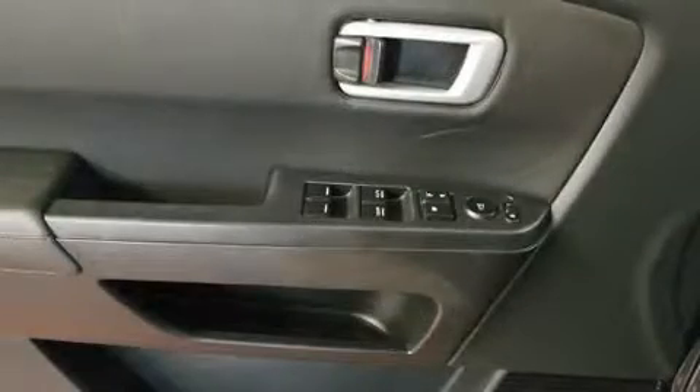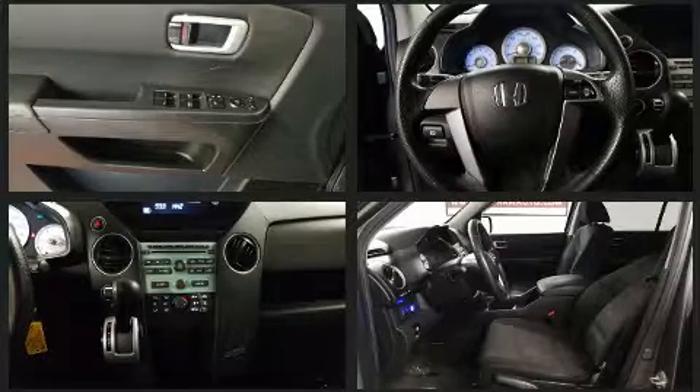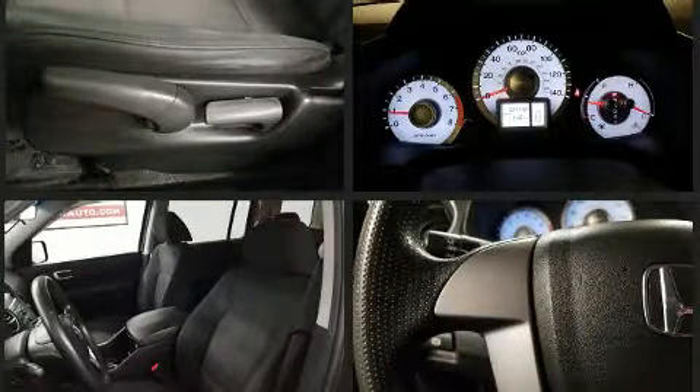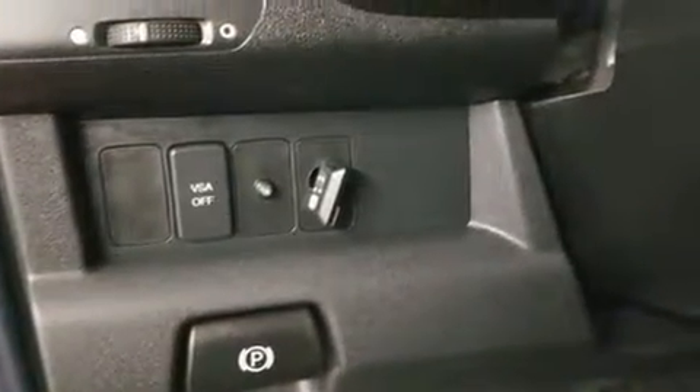Safety equipment has been integrated throughout, including head curtain airbags, anti-whiplash front head restraints, and four-wheel disc brakes with ABS. Various mechanical systems are monitored by electronic stability control, keeping you on your intended path.